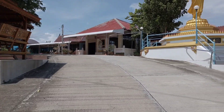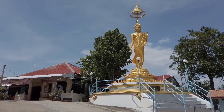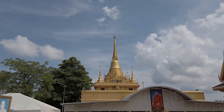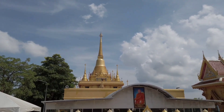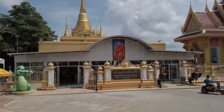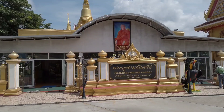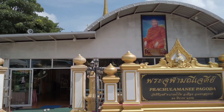Currently I'm at the parking, car park level. So you can see the Pratulamani Pagoda stupa from here. There is also a portrait of the monk Mahabunrok, who is the main driving force for building this beautiful golden pagoda.